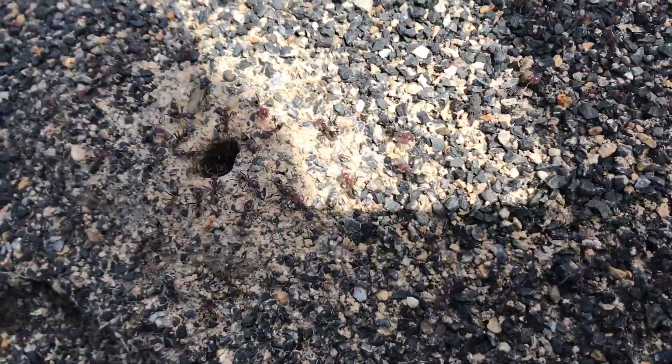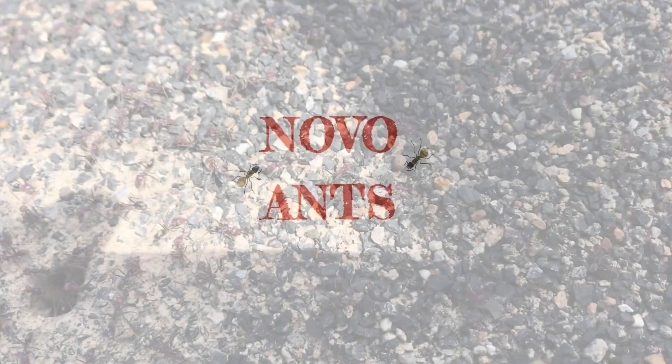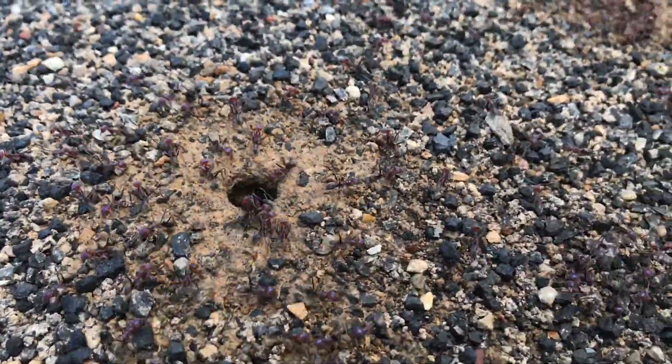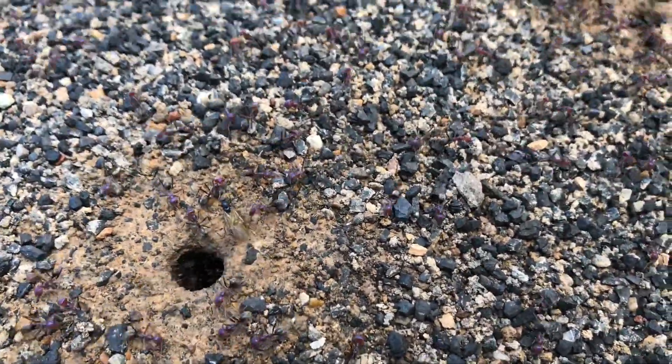Stumbled across a nuptial flight today of these meat ants, Iridomyrmex purpolis. So I was at work today and I came across this big colony of Iridomyrmex purpolis, commonly known as the meat ants here in Australia.